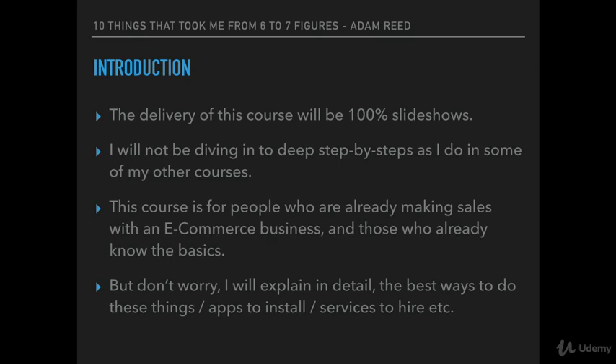We're not going to go into step-by-steps on how to set up a Shopify store, how to increase conversions, or how to run Facebook ads — that isn't what this course is about. This course is me going through 10 key things that have helped me get my business from six to seven figures. But don't worry, I will be explaining these 10 tips in detail: the best ways to go about these things, how to apply them, what apps you need, or services to hire, where to hire them, and what to look for in your hire. So it's not a shallow course — I am still going deep, I'm just simply not doing step-by-step screen sharing, because that isn't really required with what I have to teach you in this course.